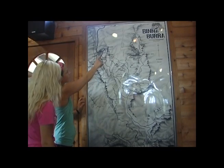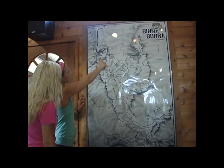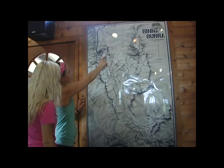After talking to a ranger, we decided to hike along the Bellbird Lookout Trail in hopes of seeing a lace monitor.